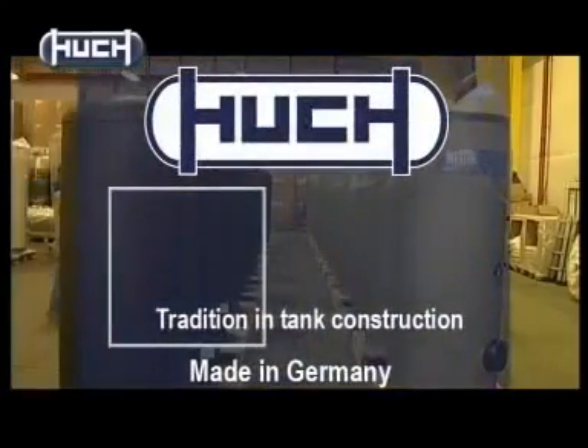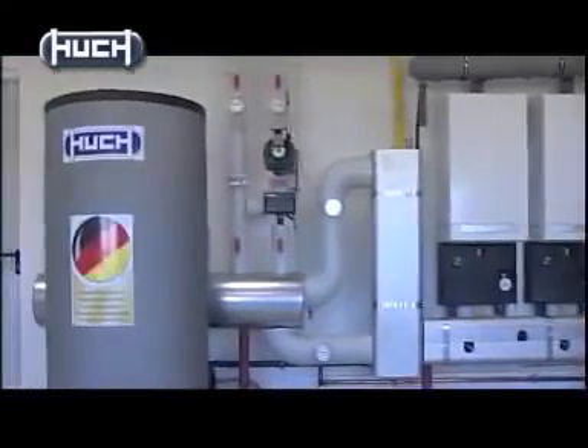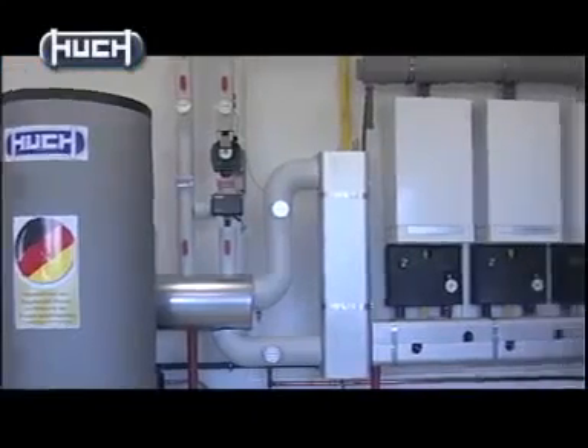Hooch tanks have a myriad of uses. They are storage units for domestic solar energy systems, air receiver tanks for railway braking systems, cement truck water tanks, and combined storage tanks for heating systems, to name just a few.